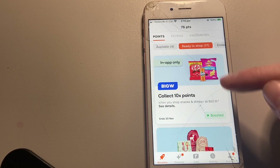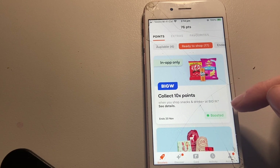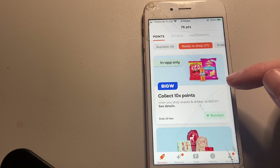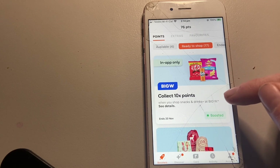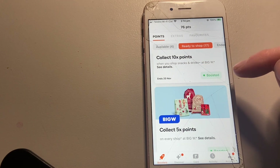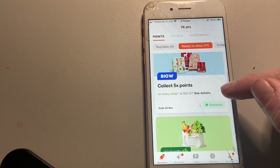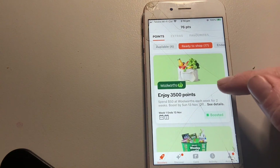I just got this offer in my Everyday Rewards — collect 10 bonus points at Big W for drinks and snacks. I probably won't do that because I don't really have home brand stuff, but if I went in and there was markdown chocolate I might. It doesn't end till the 20th of November, so we'll see. Big W also has collect five points on every shop, which could be interesting for Christmas gifts.